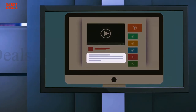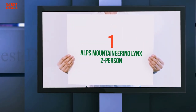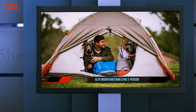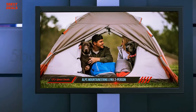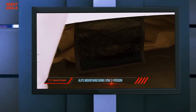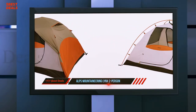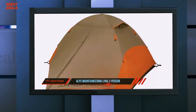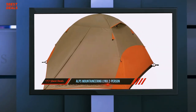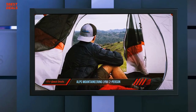And at number one, the ALPS Mountaineering Lynx two person. If you're looking for a one-person tent, you've likely stumbled across ALPS Mountaineering's Lynx one model. It's one of the most popular tents on Amazon and is also sold in outdoor stores like REI and Cabela's. In this review, I'll give you a detailed look at the Lynx one, show you what makes a great tent, and outline some of the Lynx's competitors.